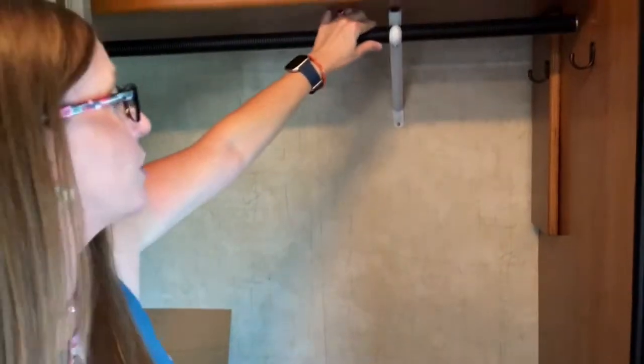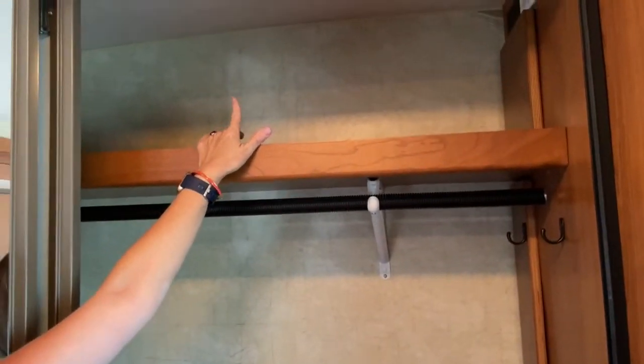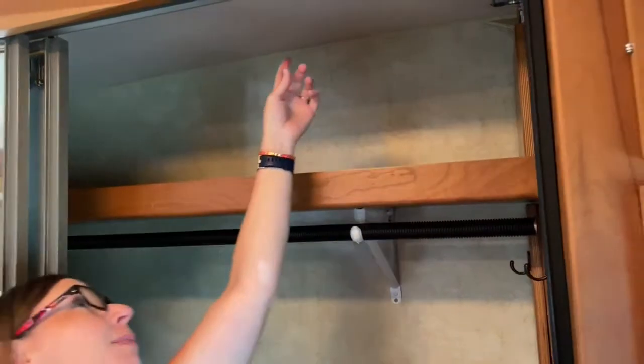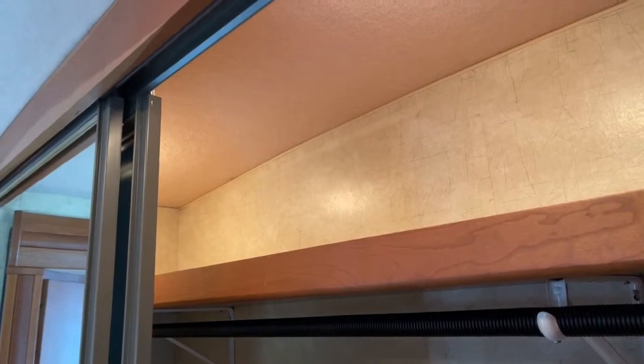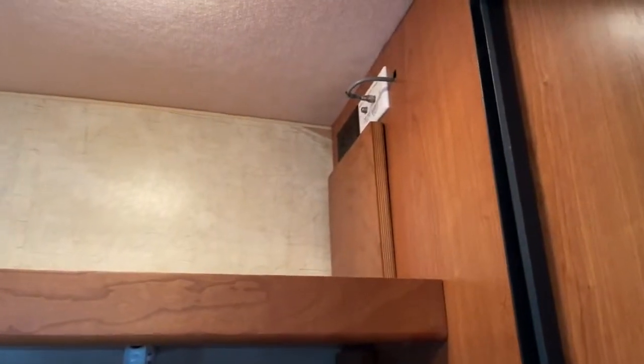Tons of closet space. Lots of room not only for your clothes, but they've got this cool rod here which keeps your hangers from sliding back and forth. And then a ton of room for shoes as well. There is a little light up here. And there are some 110 outlets up here on the top right-hand corner. So this RV has some stuff that will really surprise you.